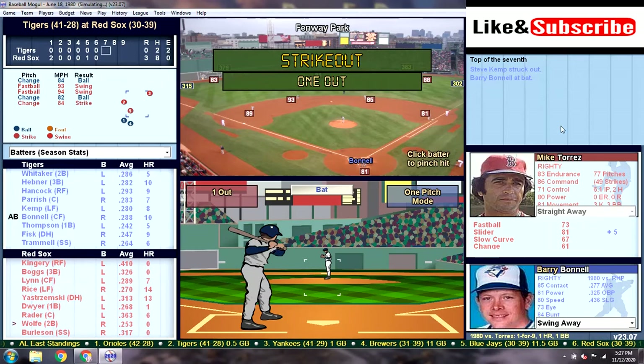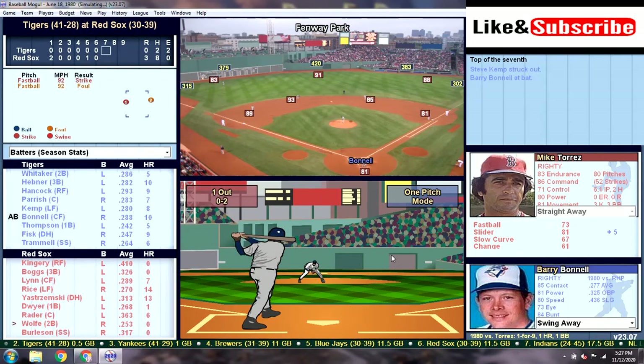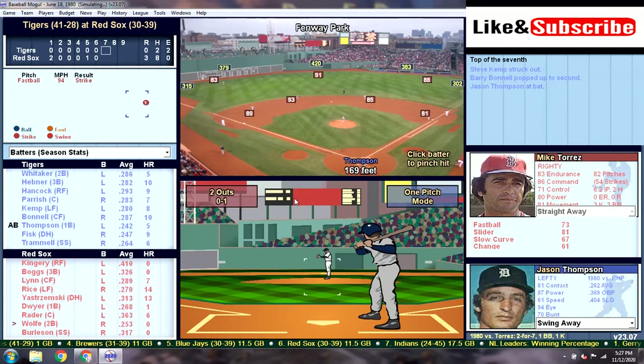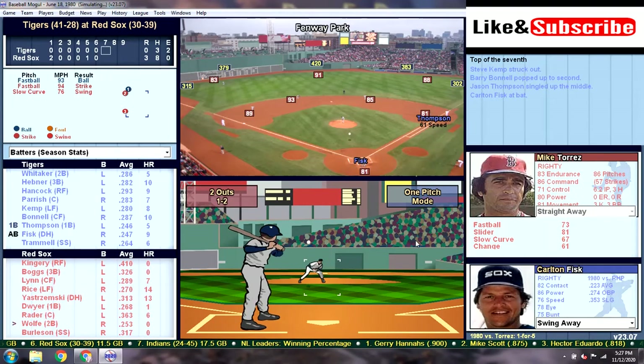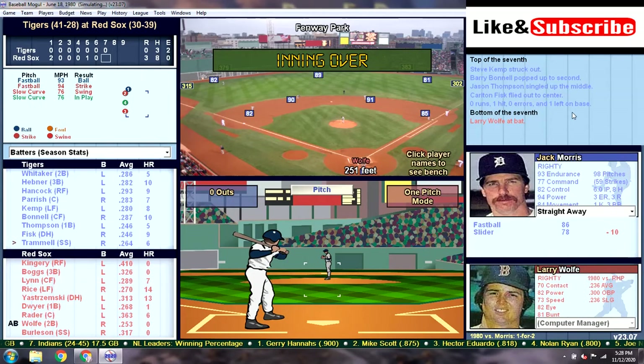We do have two errors this game. Kemp strikes out to lead off the top of the seventh — we just cannot get anything going. Bunnell pops it up to second for the second out. Two down, here's Jason Thompson. Thompson gets a base hit up the middle — he was robbed in the previous at-bat by Burleson and makes up for it. One swing of the bat by Fisk can get us back into this, but he's going to have a lazy fly ball to center field. Another inning where we put a big goose egg up on the board.